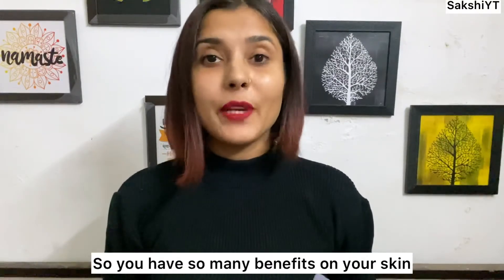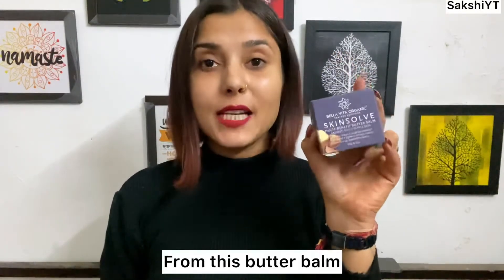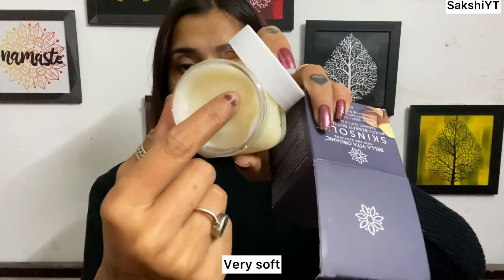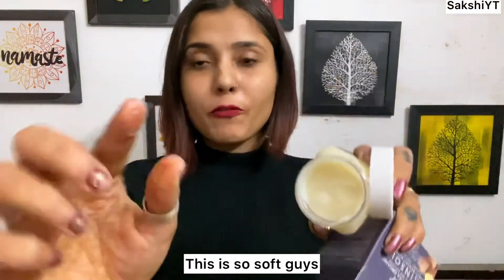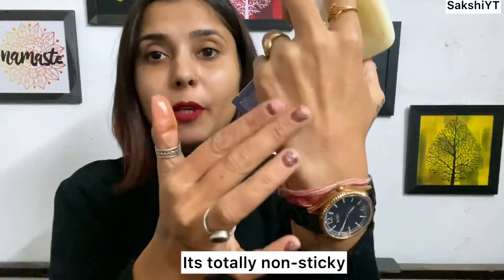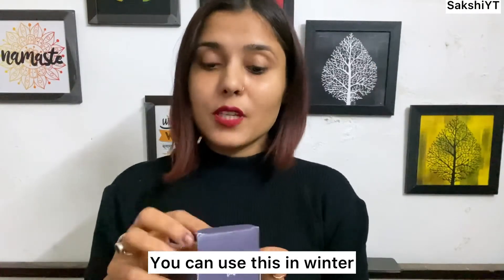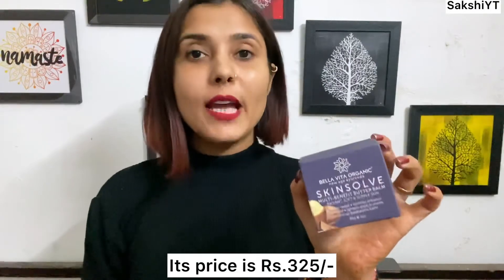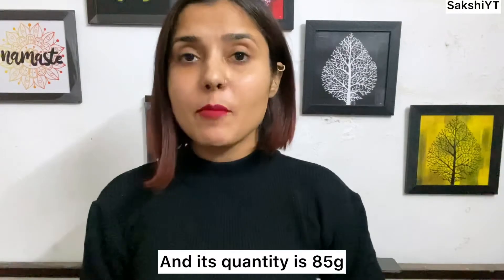It's very soft — you can see, like Vaseline but it's very non-sticky. In winter you can use this. The price is Rs. 325 and the quantity is 85 grams.